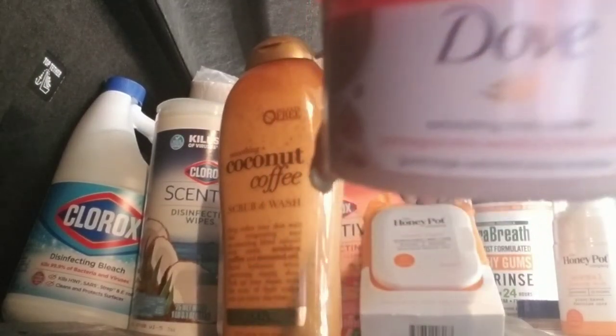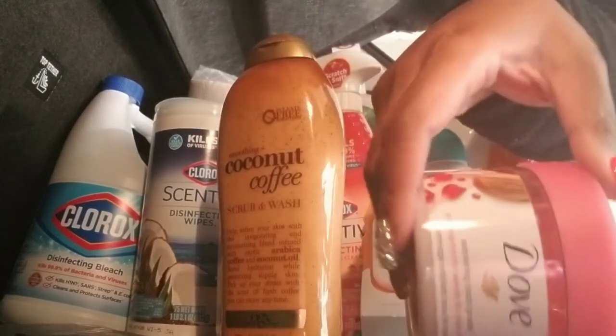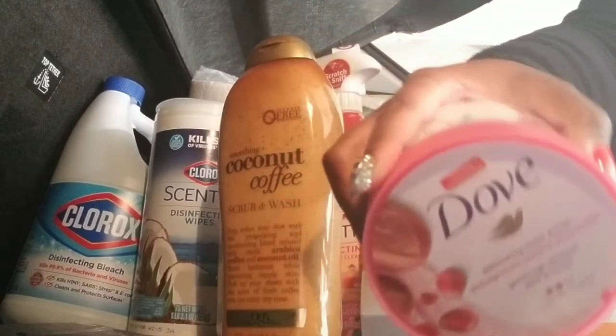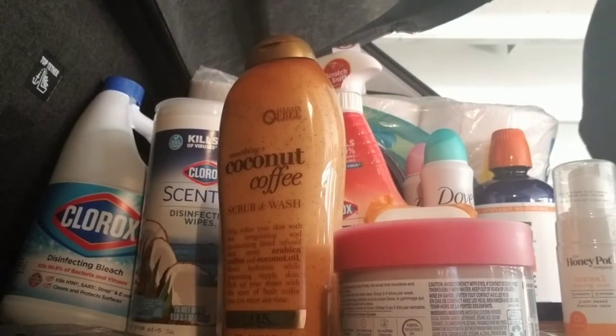I got the Dove Scrub. This is a pomegranate scent. I've never tried that before, but I hope I like it — I know I will. I generally like Dove products.